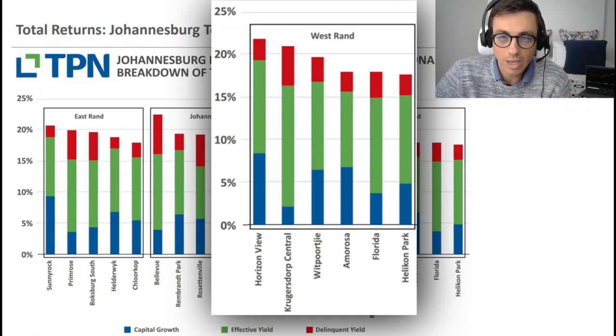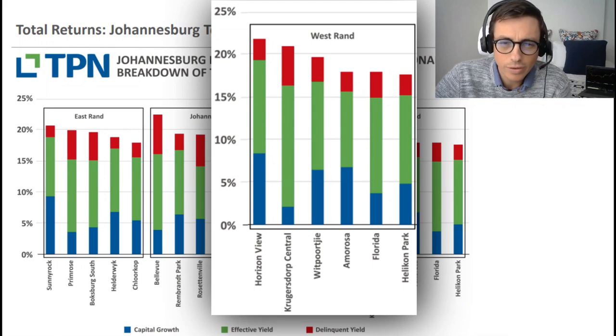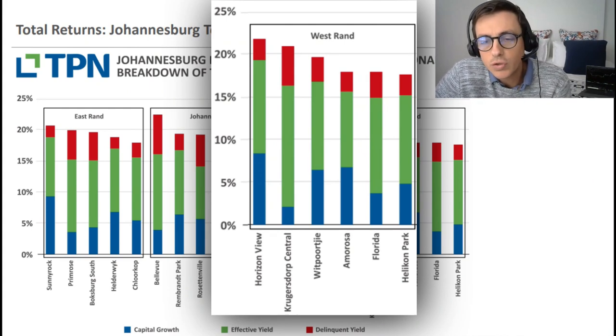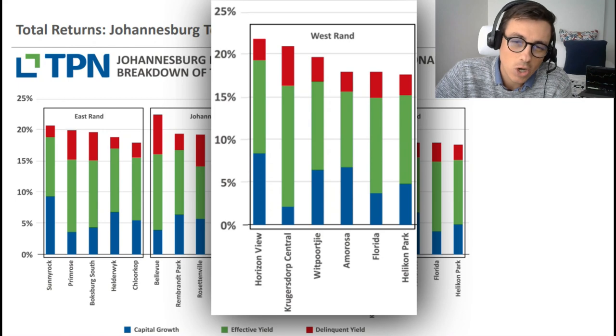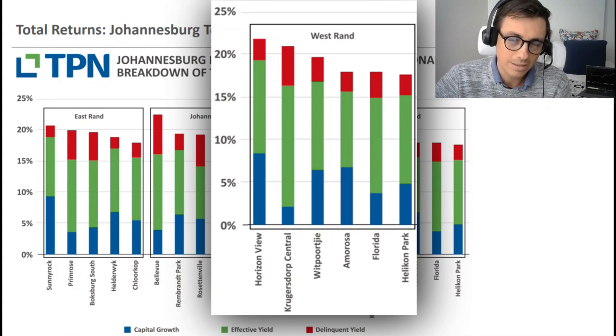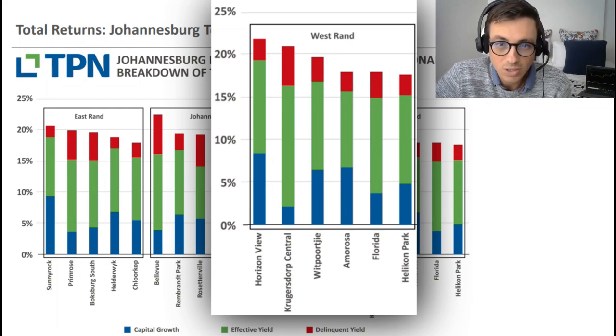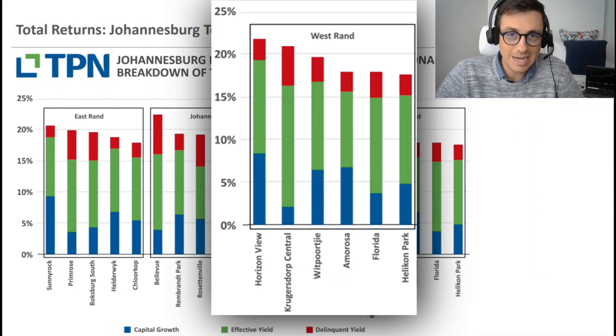The West Rand has around a five to seven percent capital appreciation rate overall. The green bar shows the effective yield, with the red indicating rent lost due to delinquent behavior. Horizon View has an effective yield of roughly 20-23%, and when you subtract delinquent risk it drops to about 19%. When a gross yield is above 15%, that's a strong sign it's going to be a cash flow positive area. Horizon View's effective yield, after removing delinquent behavior, is sitting at 19%.